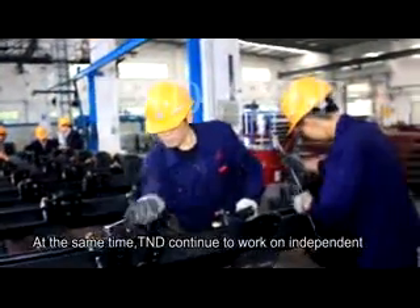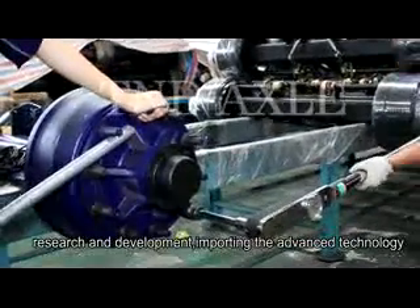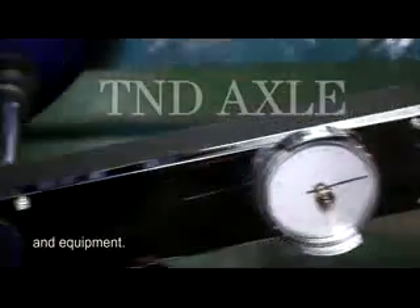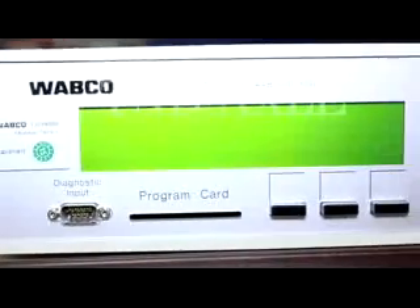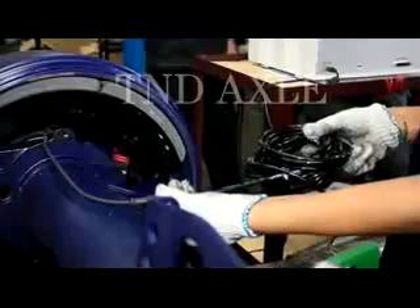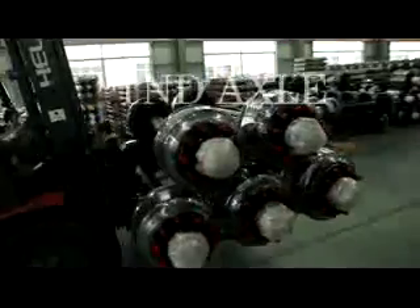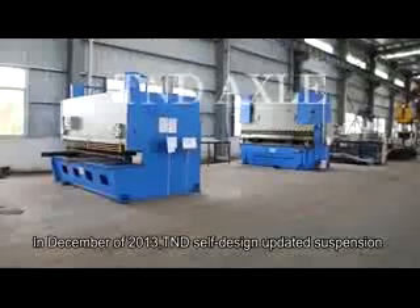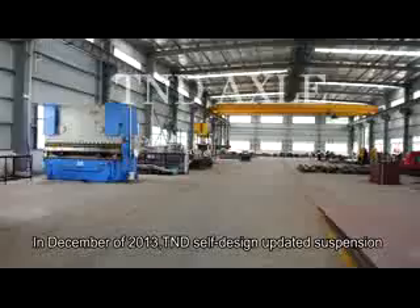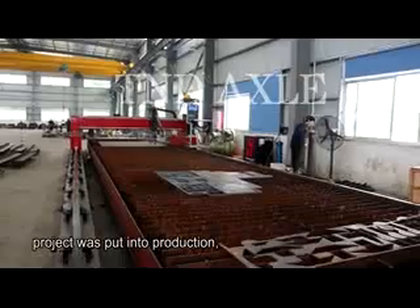At the same time, T&D continued to work on independent research and development, importing advanced technology and equipment. In December of 2013, T&D's self-designed updated suspension project was put into production.